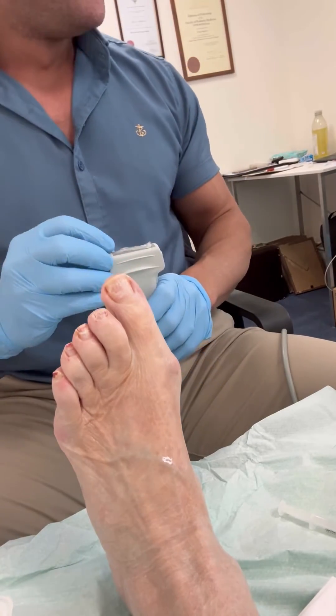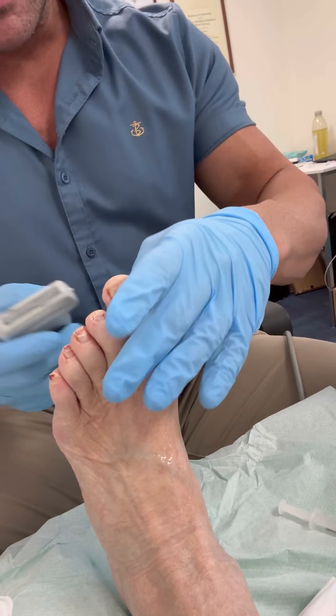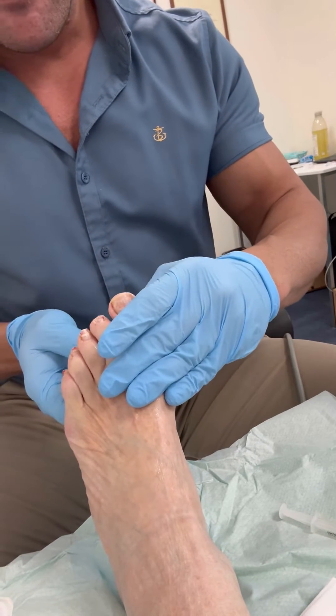Welcome back. I'm Liam Stapleton, consultant podiatrist and specialist in podiatric sports medicine, and we're going to take a look through another treatment video. Today's demonstration is of an ultrasound-guided corticosteroid injection for a Morton's neuroma.